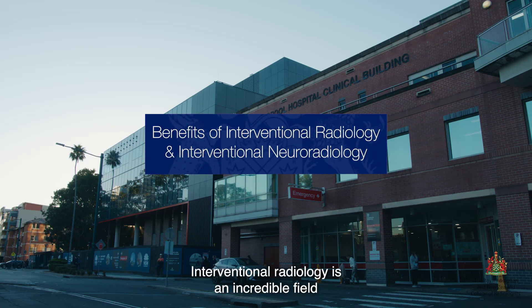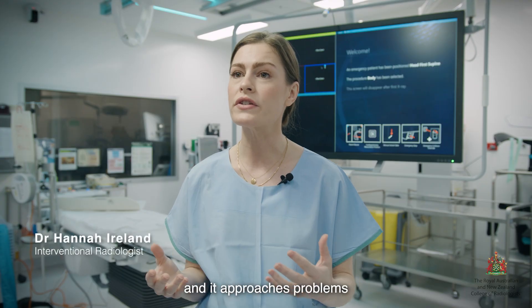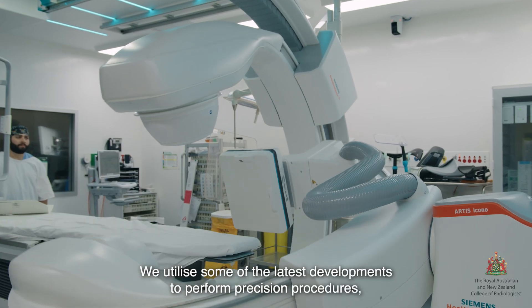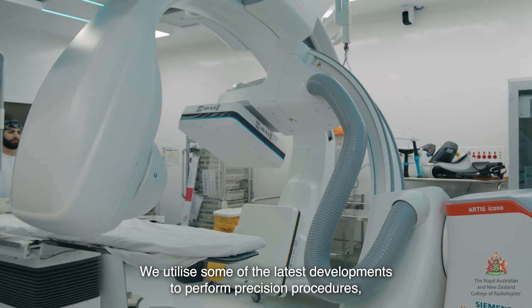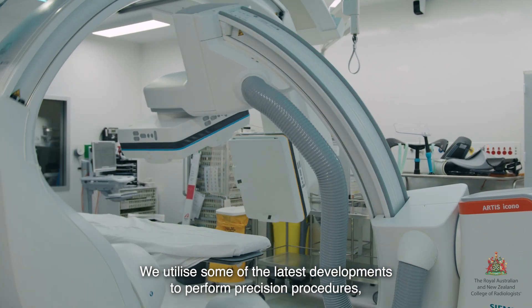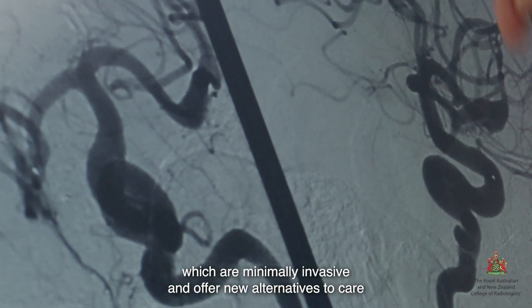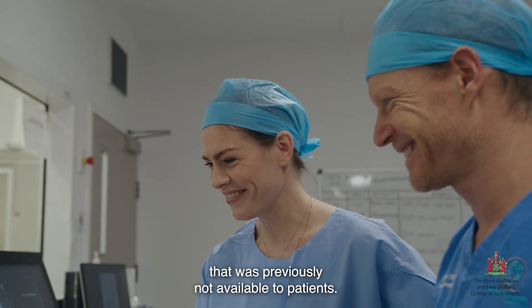Interventional radiology is an incredible field and it approaches problems in a very different way to traditional methods. We utilise some of the latest developments to perform precision procedures which are minimally invasive and often new alternatives to care that was previously not available to patients.